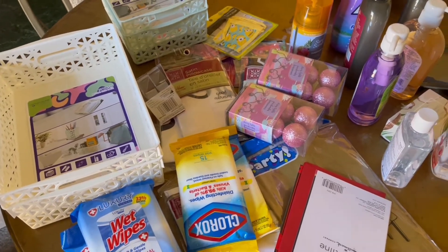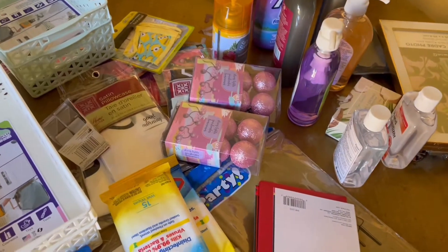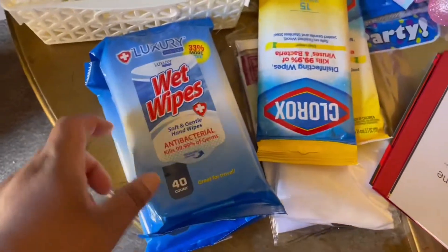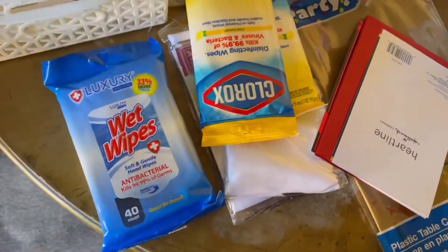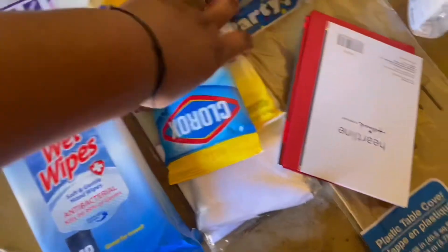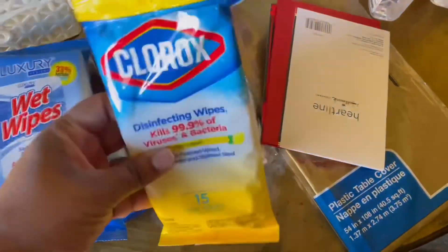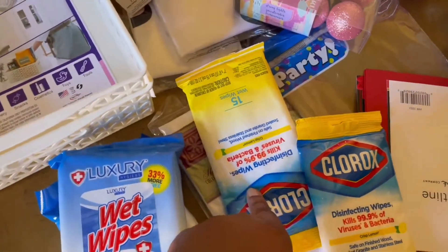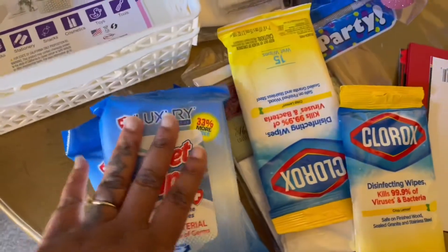Hey y'all, what's up, welcome back to the channel — it is Shayna Bray. I have a Dollar Tree haul for you. I got two things of the antibacterial wet wipes, it's a 40-count. I got two of the Clorox wipes — one is going to go in my purse and I'll give one to Andrew to keep in his truck.